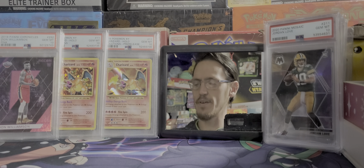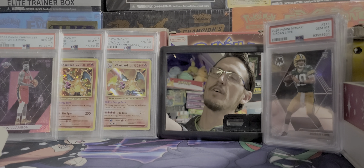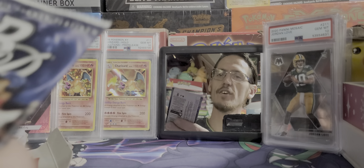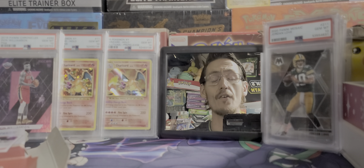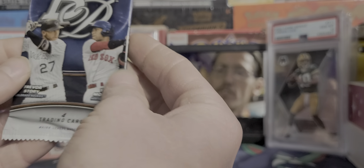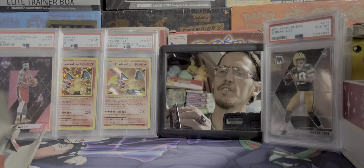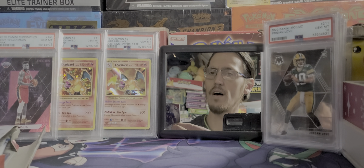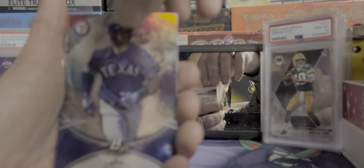Alright, here we go — we can see the cards and the pack down there. Here is our first pack. Everything we pull out of here, no matter how old, how rare, or how valuable, is getting opened. This is actually a 2016 Bowman Platinum Pack — I think I got some of these in a different box before. Alright, so we got Joey Gallo, Joey Gallo.